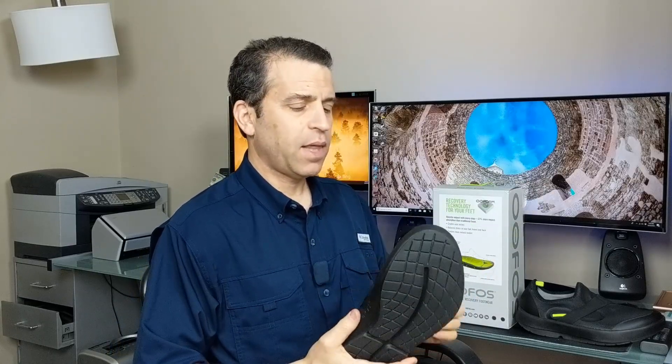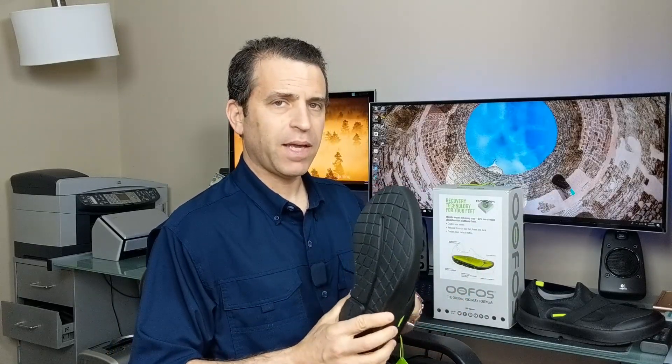I will put a link in the description where you could save 10% on your order, whatever it is on the website. They have some other sliders that I might want to get for the marathon.